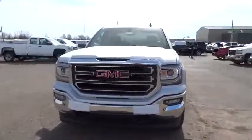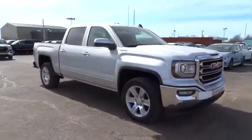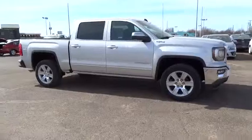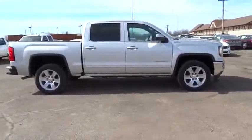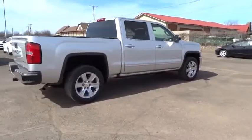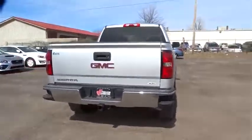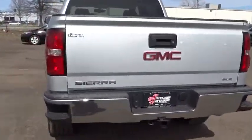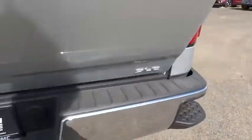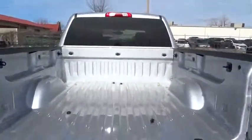2016 Sierra 1500. The Sierra 1500 offers a 5-star frontal and side crash test rating, and a combination of mechanics and aerodynamics that give it better conventional V8 fuel economy than any competitor. Sierra 1500 now comes standard with a Vortex 6.2 liter and 5.3 liter V8 engine, and an electronically controlled 6-speed automatic transmission that combines high max hauling capability with precise control.